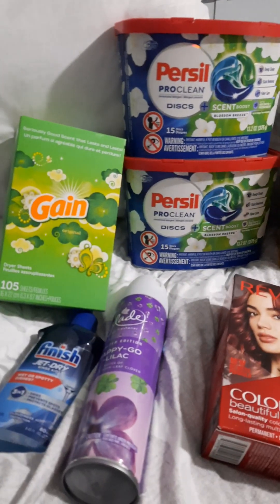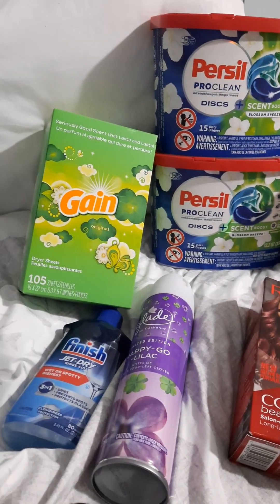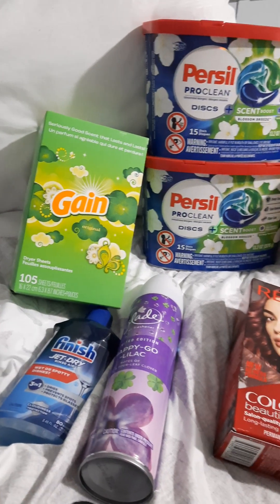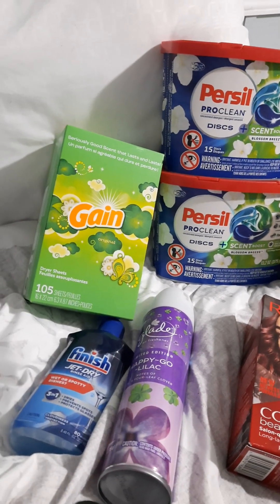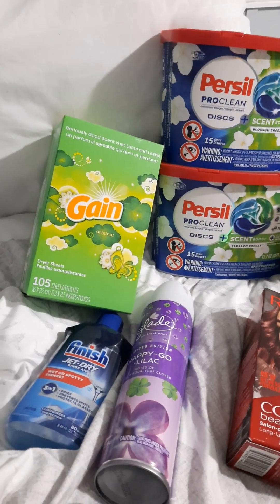I got the Gain dryer sheets right there, 105-count. That was $4.47. I got back $1 from Ibotta making it $3.47 for 105-count.